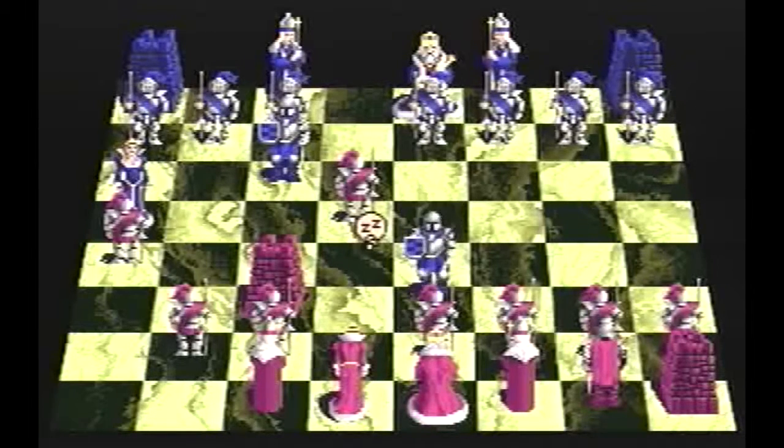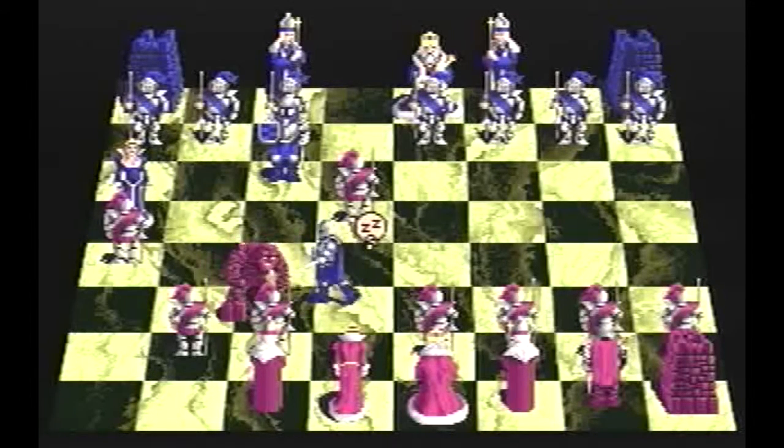Battle Chess was originally developed by Interplay, but according to the Hall of Light, a little-known company called Alma Thera did the porting to the CD32.